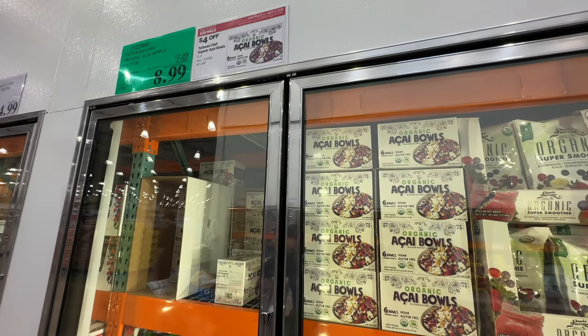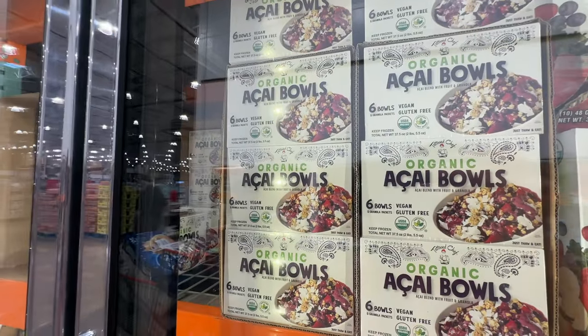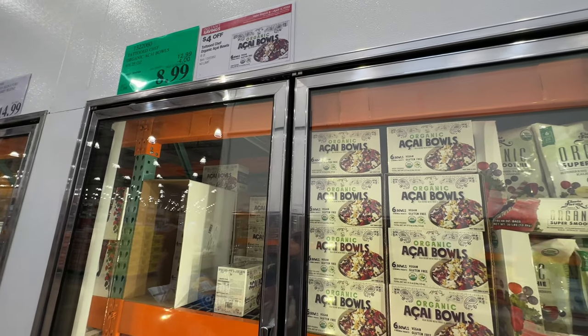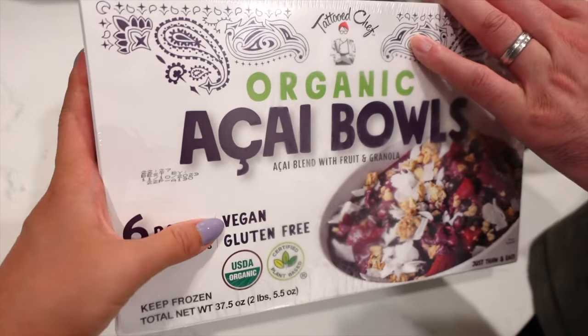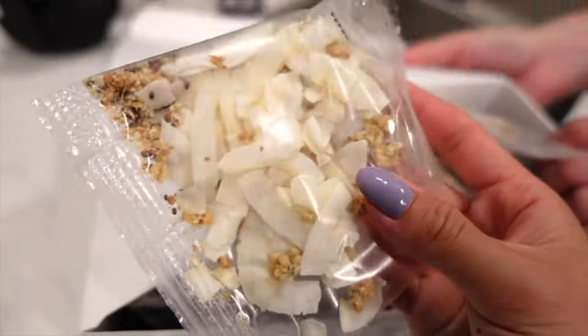But it's on sale at a really good price — you get six bowls for only nine dollars. Even though the texture isn't the best, it's still organic, so it's good enough. Really good value. We're going to try the Tattooed Chef organic acai bowls — there are six bowls per box, vegan and gluten-free. The toppings include coconut flakes and granola.